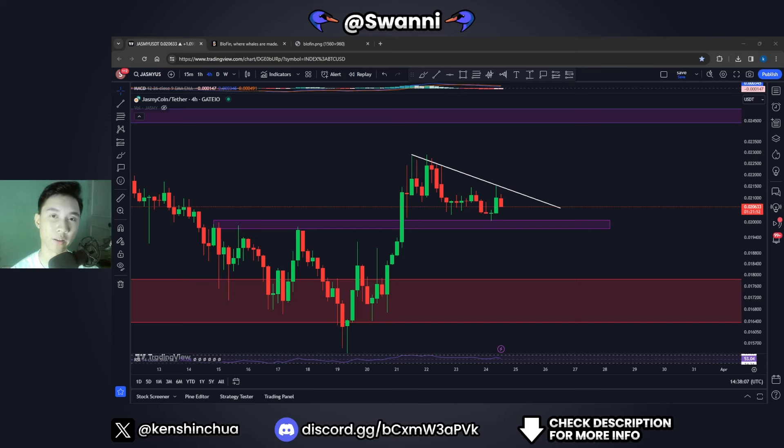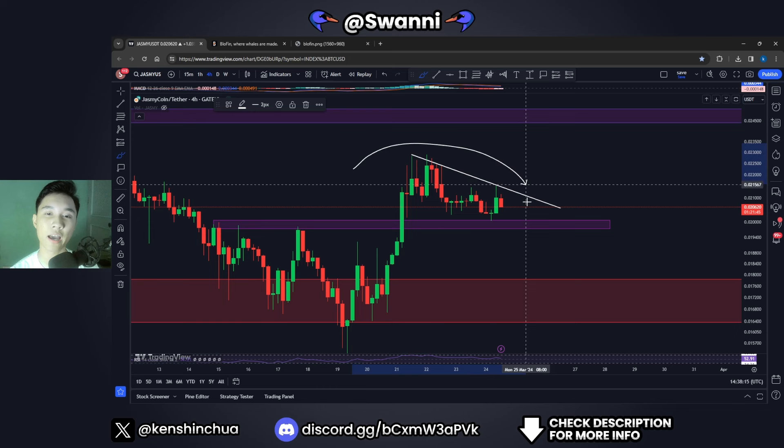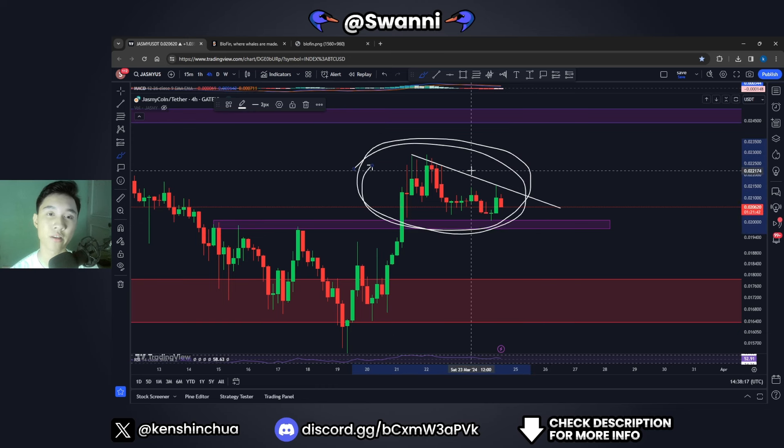If you're holding Jasmine coin right now, you better watch out because I just recently realized something for the Jasmine coin price and this could catch many people by surprise if you are not paying close attention. So right now we'll be talking about what this is, the important levels to look out for, the possible bullish and bearish scenarios and much more — that is why you don't want to miss this update video for Jasmine coin.